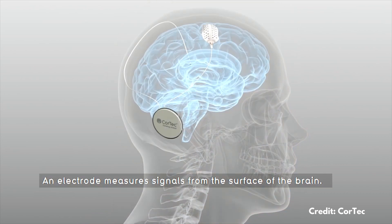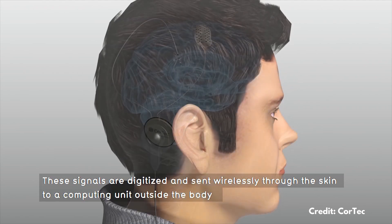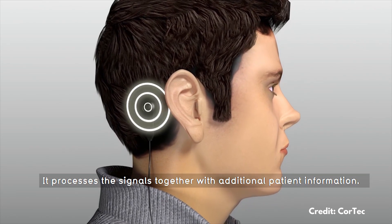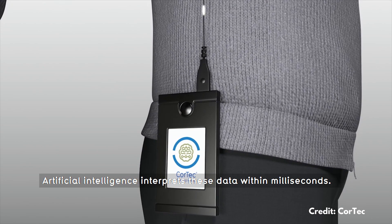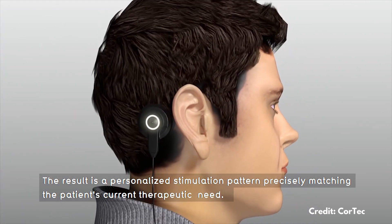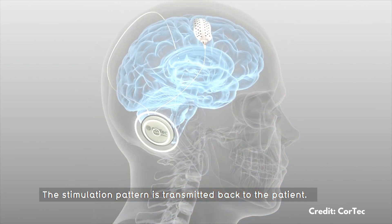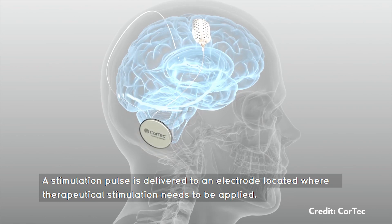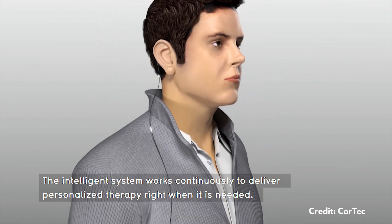An electrode measures signals from the surface of the brain. These signals are digitized and sent wirelessly through the skin to a computing unit outside the body. It processes the signals together with additional patient information. Artificial intelligence interprets these data within milliseconds. The result is a personalized stimulation pattern precisely matching the patient's current therapeutic need. The stimulation pattern is transmitted back to the patient, and a stimulation pulse is delivered to an electrode located where therapeutic stimulation needs to be applied. The intelligent system works continuously to deliver personalized therapy right when it's needed.